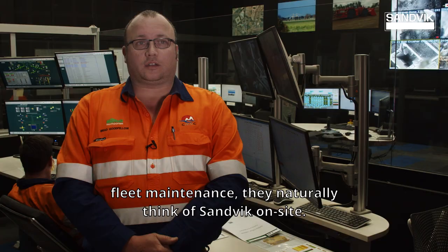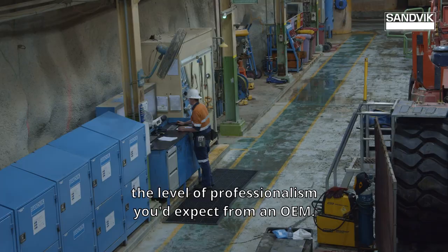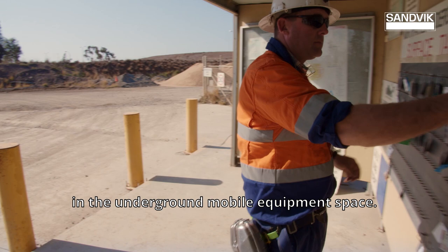Whenever anybody thinks of a production loader fleet maintenance, they naturally think of Sandvik on site. The guys bring to the table the level of professionalism you'd expect from an OEM. You're dealing with a significant player in the underground mobile equipment space.